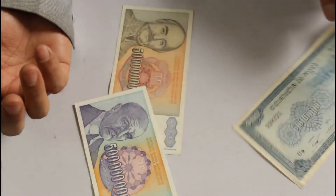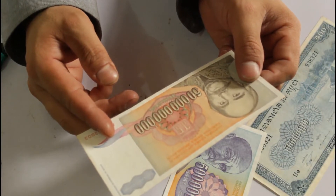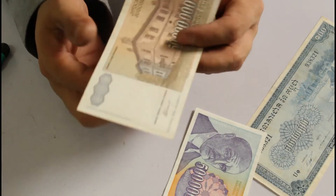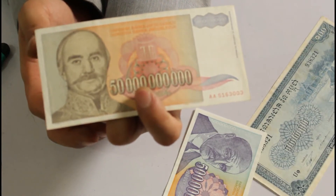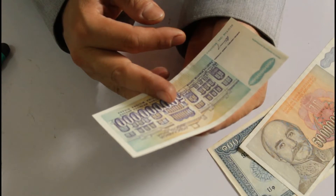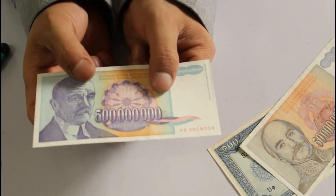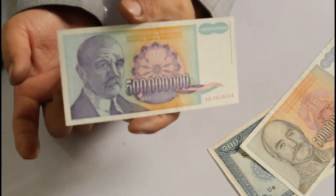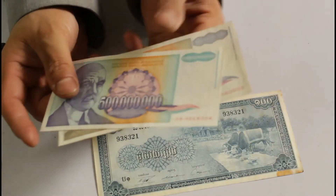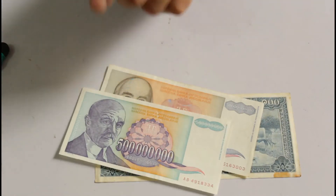I've got another two currencies - these are huge in numbers. This one is from Yugoslavia, and this one is also from Yugoslavia. They have huge numbers - I can't even count. I don't know what the value of this could be, but I think these are already demonetized currencies. These notes are already closed.